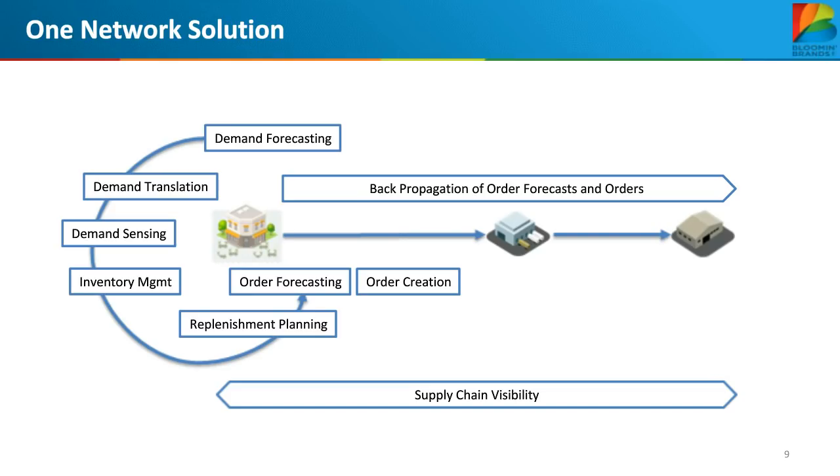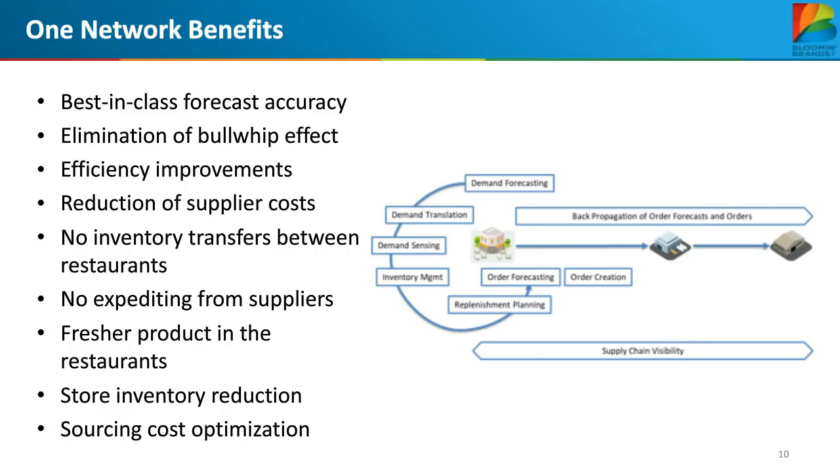The system constantly fine-tunes the demand forecast at the restaurant day level using machine learning agents that monitor forecast demand against actual demand — delivering a level of forecast accuracy never seen before in the industry. It also translates menu item forecasts into ingredient forecasts using Bloomin' Brands' recipes, maintains perpetual inventory levels for all ingredients at the restaurant and DC level, calculates order forecasts and replenishment plans, and generates automated orders at the store level. It can maintain visibility of orders and shipments across the whole network for exception-based alerting and monitoring.